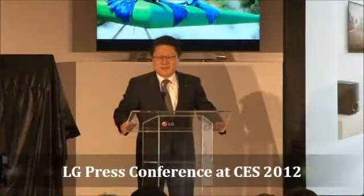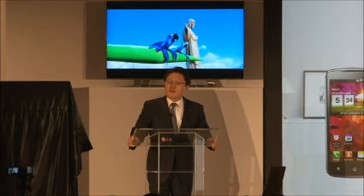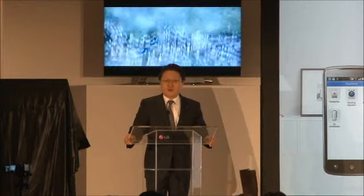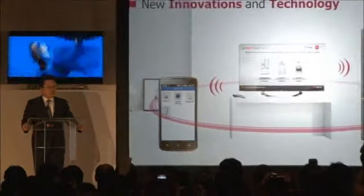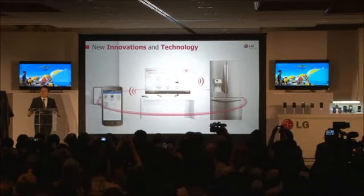Hello everybody. Thank you very much for joining us at the first CES 2012 press conference. I have a lot to talk about today and I hope you will agree that it's been worthwhile getting up so early. I will introduce what's new in our smart TVs, smartphones, and smart appliances and how the smart functions tie together across the different product categories.